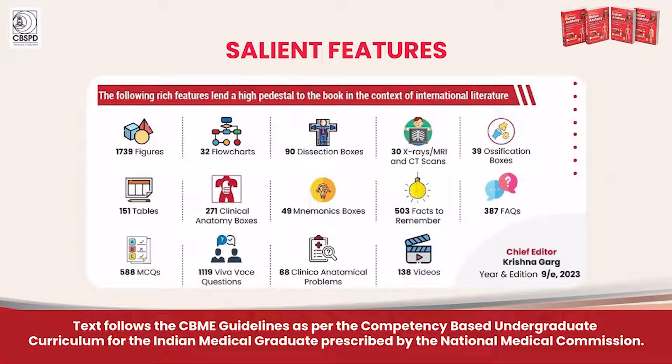The 4 volumes of this edition are enriched with a huge collection of illustrations, MCQs, tables, clinical scenarios, flowcharts, and many more features. The content is in accordance with CBME guidelines.